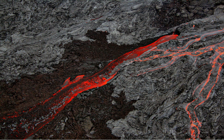Hawaii Volcanoes National Park, established on August 1, 1916, is an American national park located in the U.S. state of Hawaii on the island of Hawaii. The park encompasses two active volcanoes: Kilauea, one of the world's most active volcanoes, and Mauna Loa, the world's most massive shield volcano.